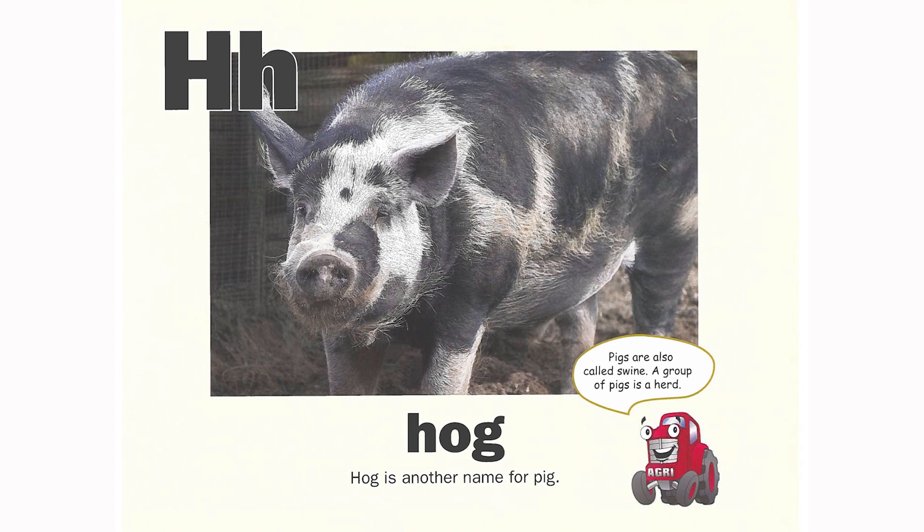H is for hog. Hog is another name for pig. Pigs are also called swine. A group of pigs is called a herd.